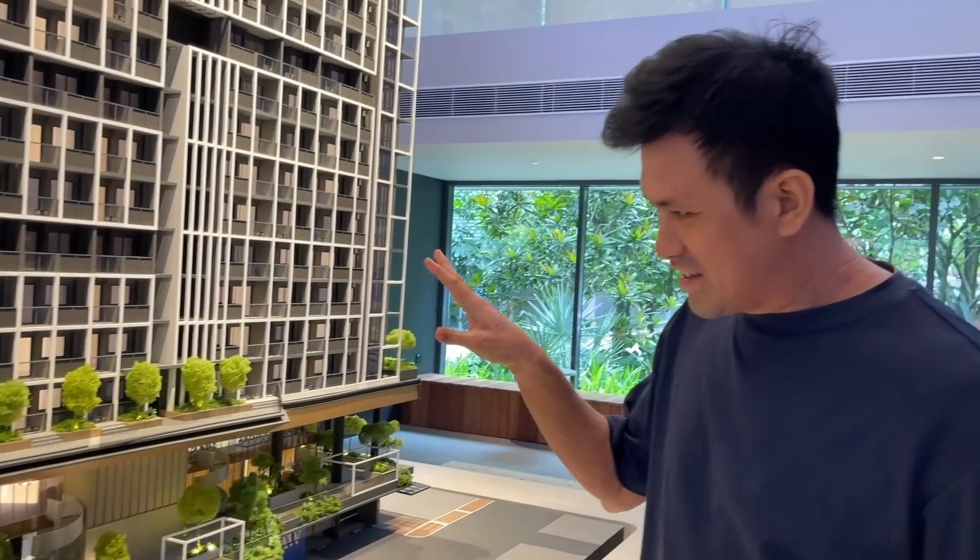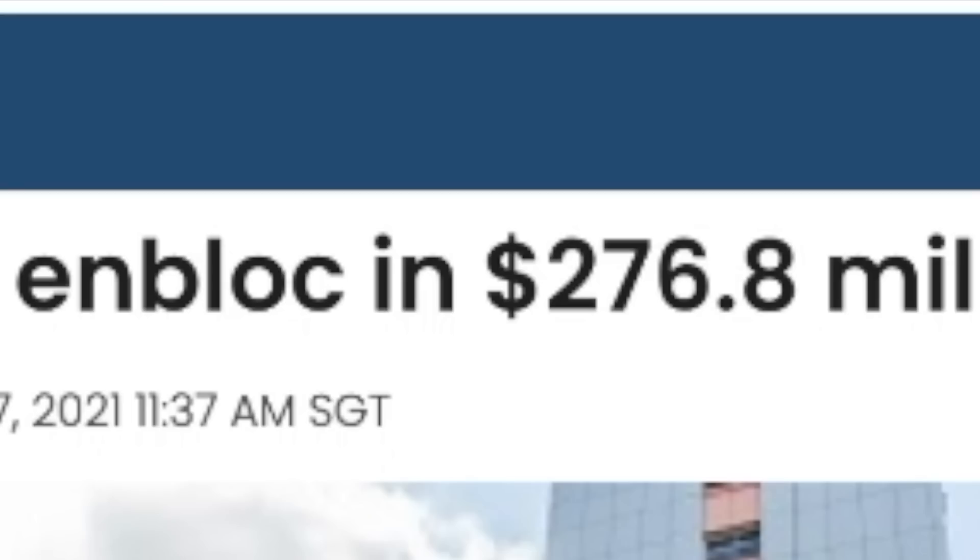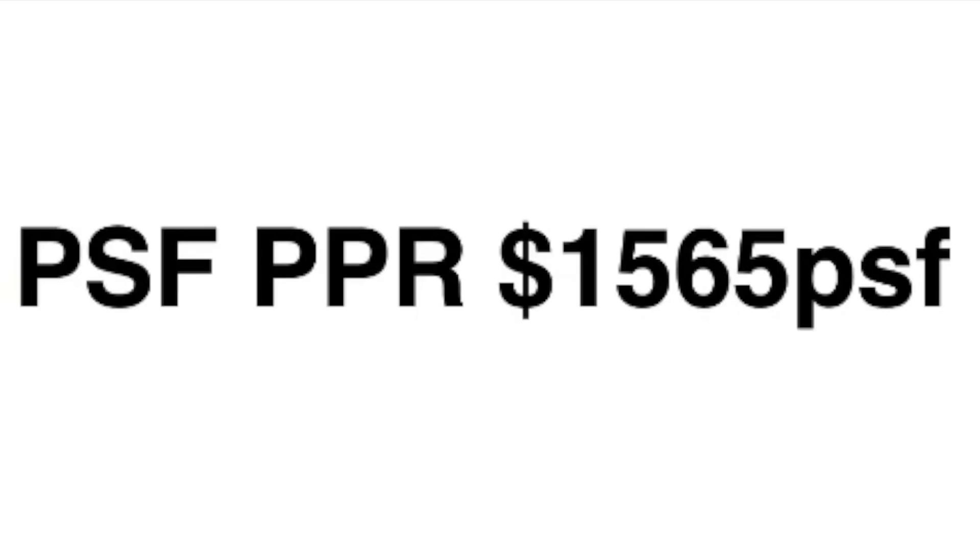After that office I moved to International Plaza, then I bought that one for own use. Maxwell office had 145 units. For en-bloc to take place, the developer needs to build at least double the current number of units. They are able to build up to 324 units for TMW Maxwell, which means 2.2 times. They en-blocked at $276.8 million — $1,565 per square foot per plot ratio.